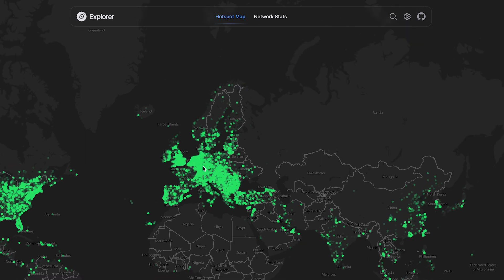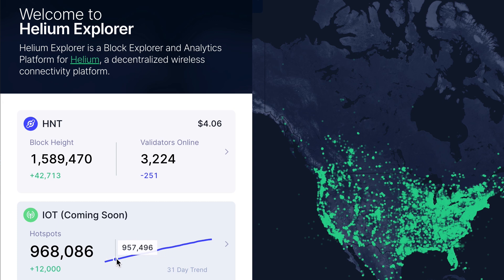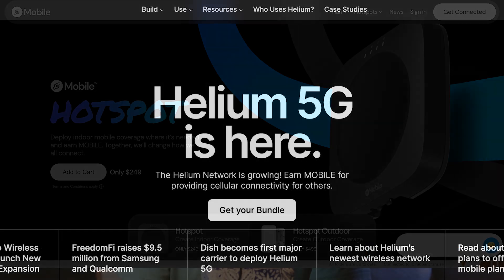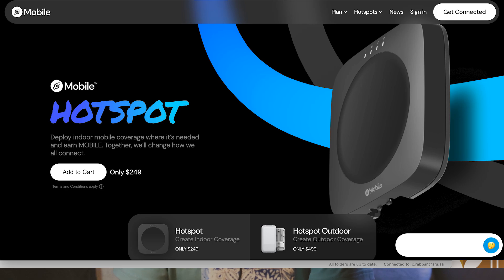Initially, the whole purpose of Helium was to build out a decentralized network using IoT hotspots. This network was supposed to fully provide coverage and a solid connection for IoT devices such as GPS trackers, air quality monitors, and more. They nearly were able to reach 1 million hotspots worldwide, but the demand for IoT and use of the Helium network is still not where it needs to be. To keep it simple, Helium started off with IoT, then swayed into 5G, and now they are putting most of their attention into Helium Mobile. So where we stand today is IoT is nowhere near as profitable as it used to be.